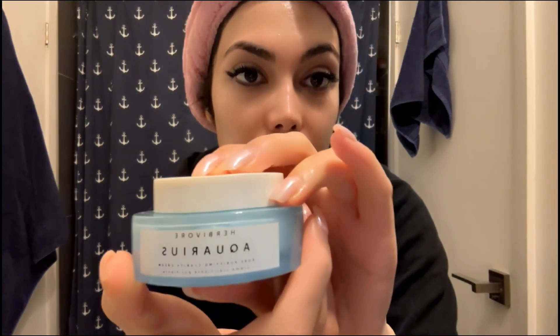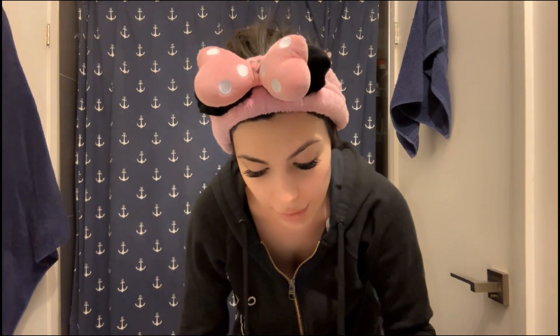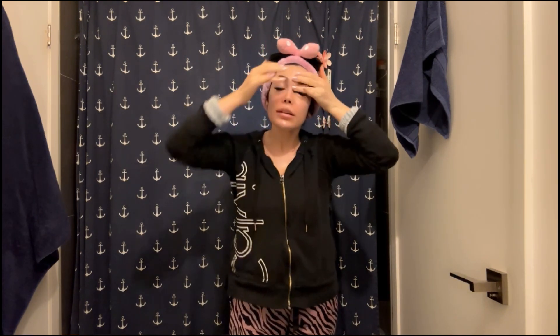Now I'm going to use the moisturizer, which is the Aquarius Pore Purifying Clarity Cream. There was another moisturizer — the pink one with hyaluronic acid — and I was doubting which one to get, but I ended up with this one, probably because it has niacinamide. I took a good amount over my face and neck, and I'm using it as an eye cream as well since I didn't purchase a separate eye cream from Herbivore.